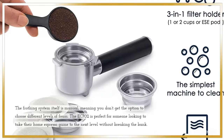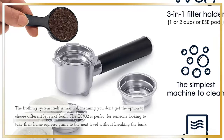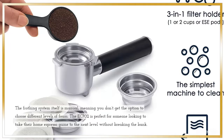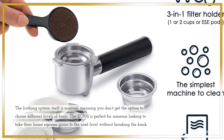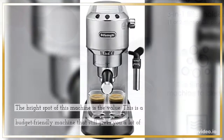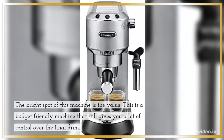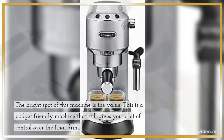The frothing system itself is manual, meaning you don't get the option to choose different levels of foam. The EC702 is perfect for someone looking to take their home espresso game to the next level without breaking the bank. This is a budget-friendly machine that still gives you a lot of control over the final drink.